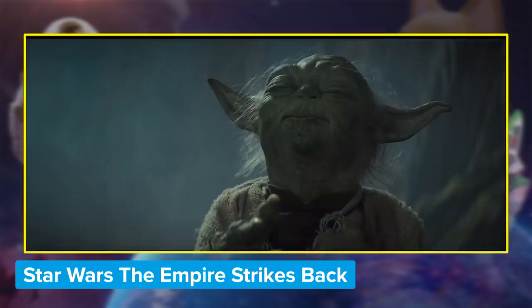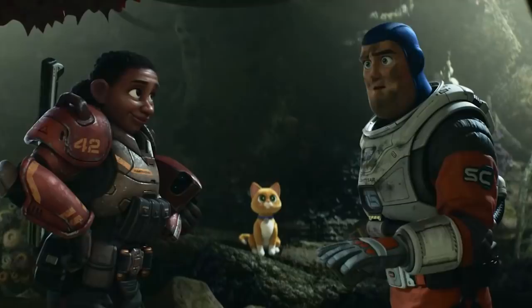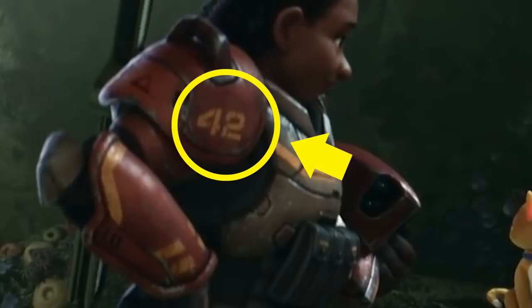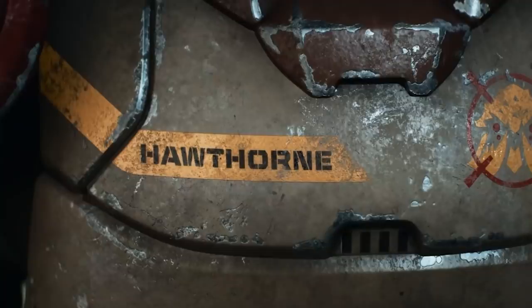There's plenty more obscure references you missed the first time. Buzz is tackled by a mysterious figure who we soon learn is Hawthorne — but not the Hawthorne you think. This isn't Commander Alicia Hawthorne, but her granddaughter Izzy. And check out the number on her armor — any time the number 42 pops up in a work of sci-fi, it's almost guaranteed to be a reference to Douglas Adams' novel series The Hitchhiker's Guide to the Galaxy, where it's revealed that the answer to the ultimate question of life, the universe, and everything is 42.